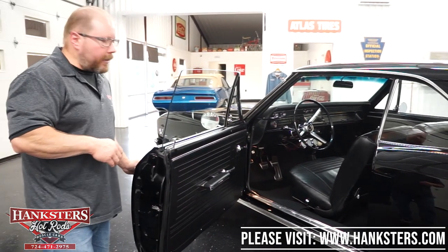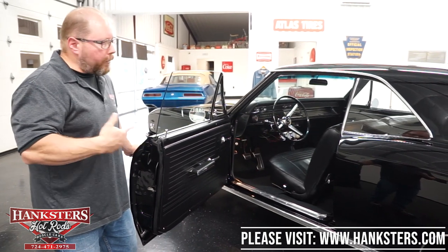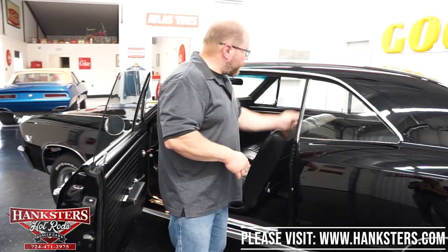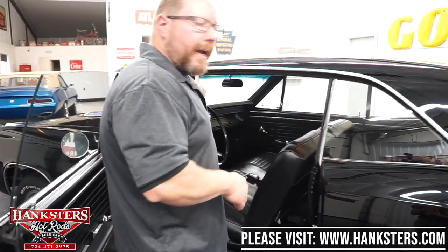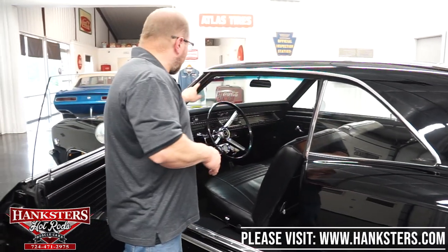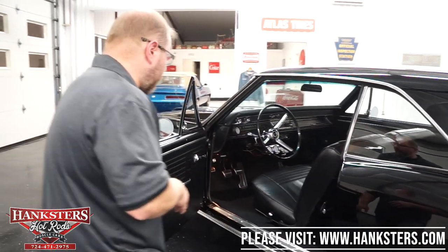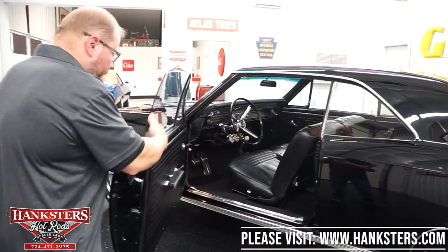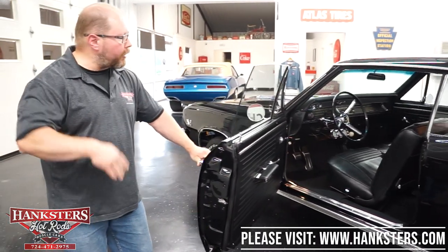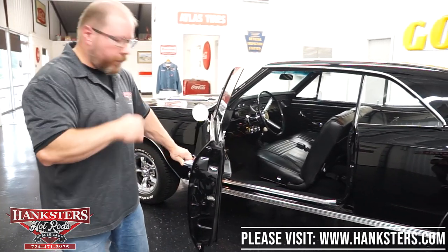The tilt column gives adjustability for any size driver. Seals and weather stripping at the door and windows all look brand new — no rips or tears anywhere, nice and soft rubber all the way around. Door panels are in great shape, carpeting and upholstery all in good condition.